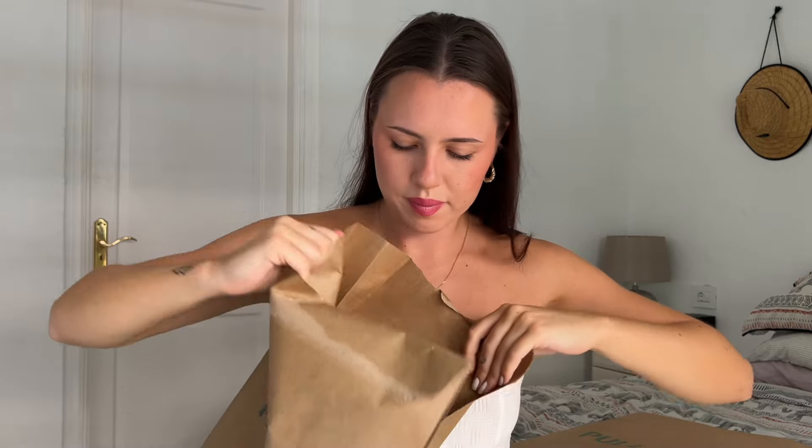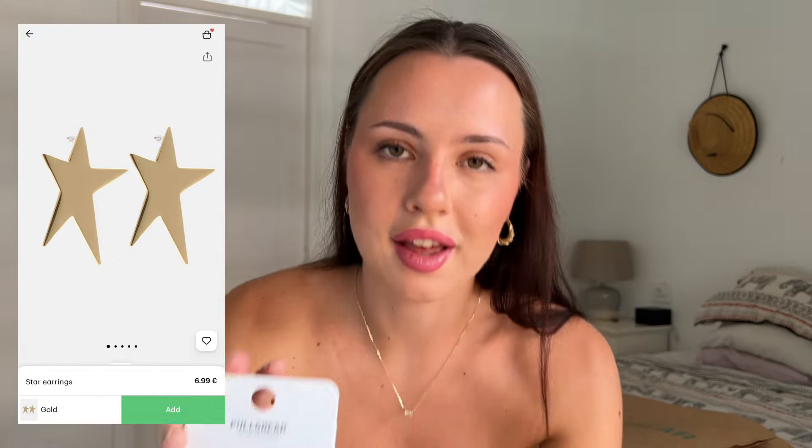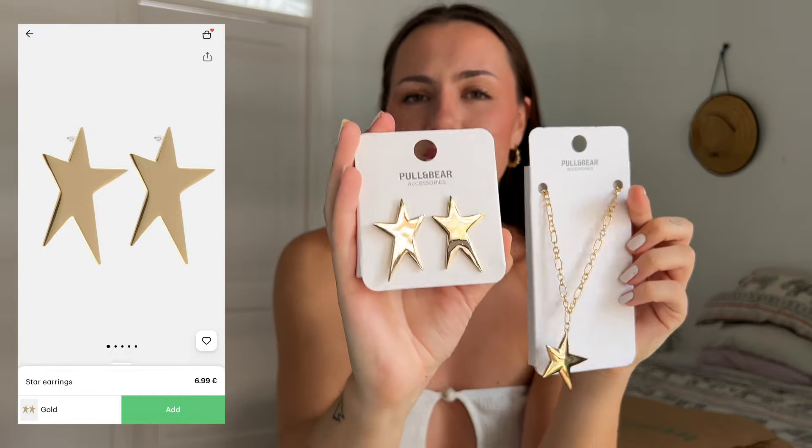Here are the earrings that match the necklace — just some dangly star earrings. I think they go so nicely together and these were £6.99.